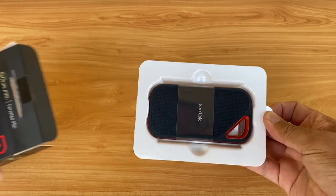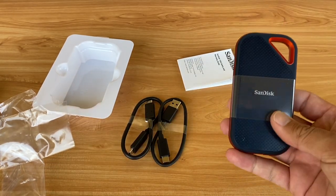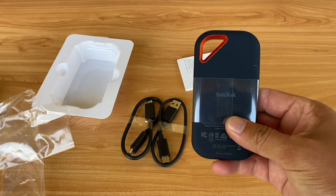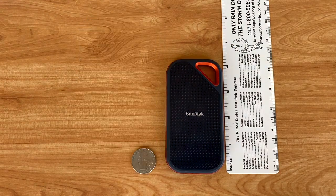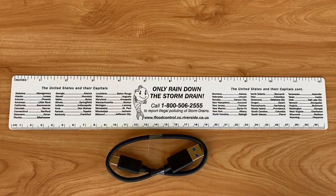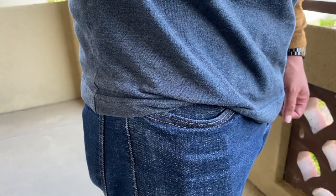In the box, you will find the SSD, a USB-C cable, and a USB-A to USB-C cable. I am impressed with the size of this external SSD — it is very small. Here you can see it side by side with my GoPro Hero 8, AirPods, iPhone 12, and a coaster. The cables are on the smaller side, only 12 inches. The SSD itself is perfect to put in your pocket or take anywhere with you.